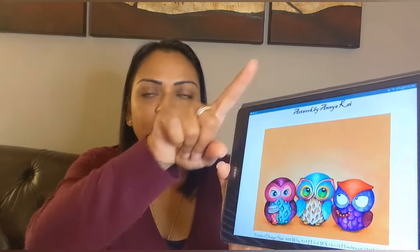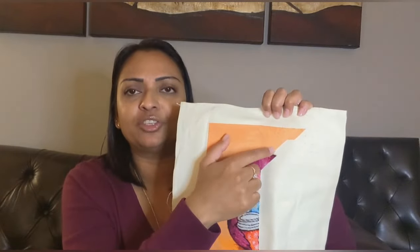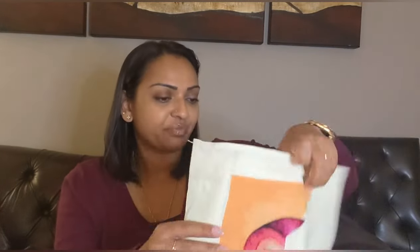Next is Autumn Owl Trio, artwork by Anya Kai. This is the project where I cut off part of the top because it was just orange — so I'm not doing any of that orange section. I finally got to stitch a little bit of the purple, one of my favorite colors — actually the same color as my sweater. I think I ran out of that orange so I need to check my master stock.